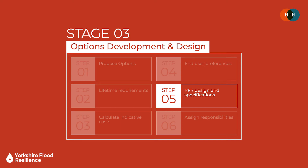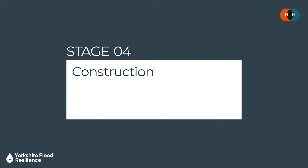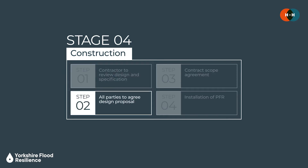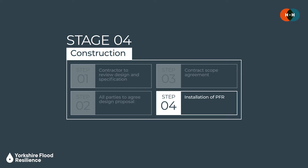The PFR strategy is then defined and different responsibilities assigned, and at this point we've reached the end of the design phase — the first of the three phases of the Code of Practice. Next we have the construction phase, which is what stage four focuses on. This part of the PFR process is about ensuring that the property is designed or adapted in accordance with regulations and up to standard. The contractor reviews the design and specification, agreement is obtained from all parties, it's set out in the contract, and then the works get underway and PFR measures can be installed.